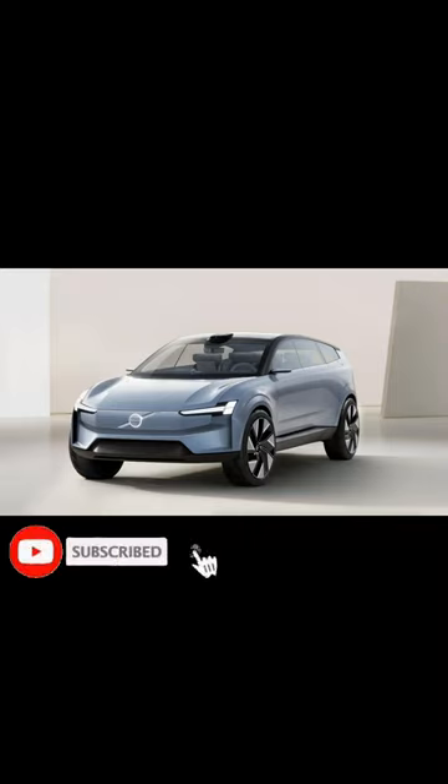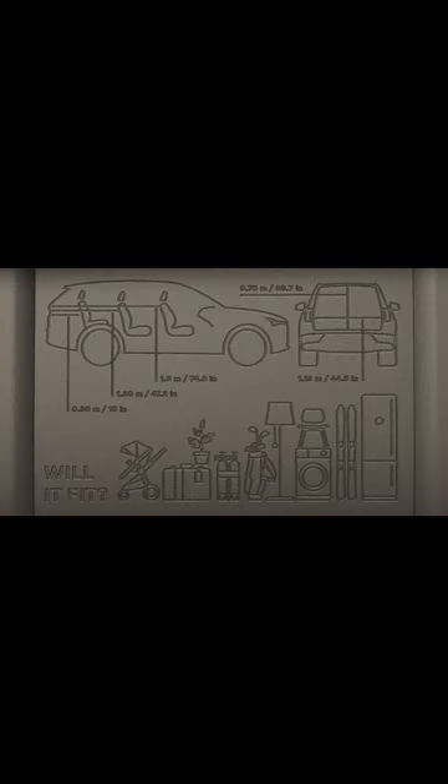Located deep within the bowels of the all-new, all-electric 2024 Volvo EX90 SUV is a hidden message. In keeping with Volvo's reputation for both station wagons, precursors to modern SUVs such as the EX90, and pragmatism,